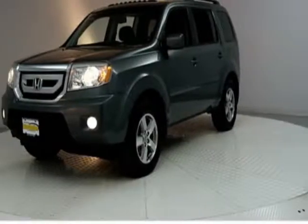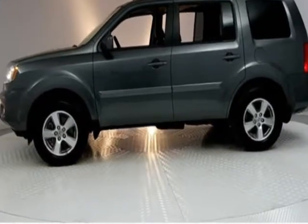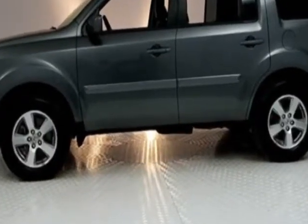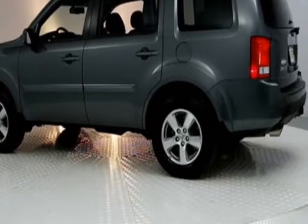Come take a look at this 2011 Honda Pilot. Carfax has certified this Pilot as having one owner. This Pilot has just under 123,500 miles.